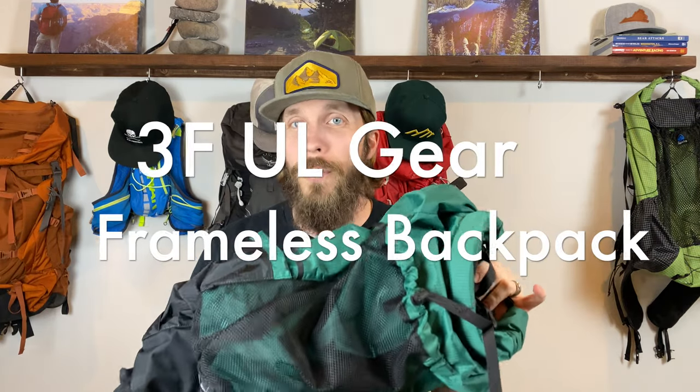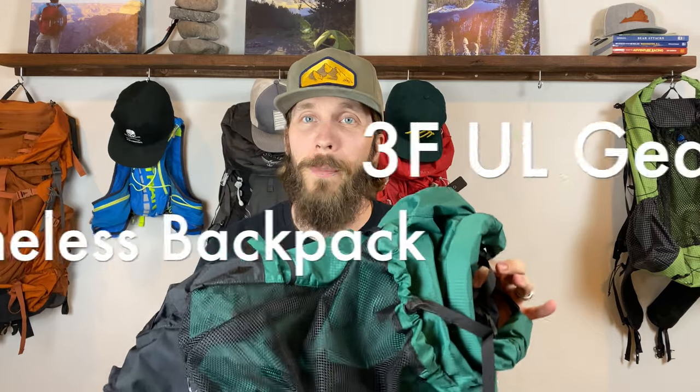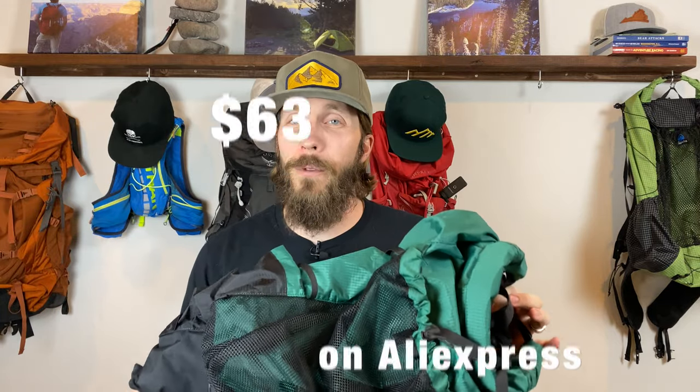The next gear purchase is actually hanging behind me right here. This is a 3F UL Gear ultralight frameless backpack. I picked it up on AliExpress for just $63. It's super light and frameless and I'm looking forward to trying this out for a budget gear loadout — I'd also never tried a frameless pack before, so I really wanted to. As you can see, the price tag is still on it; I haven't had a chance to use it yet, but it will see some use very soon. I should mention that all of these items I purchased myself with my own money — none were given to me for free.